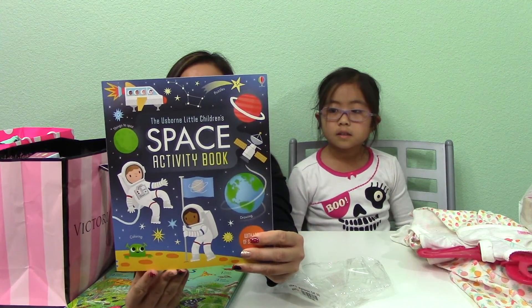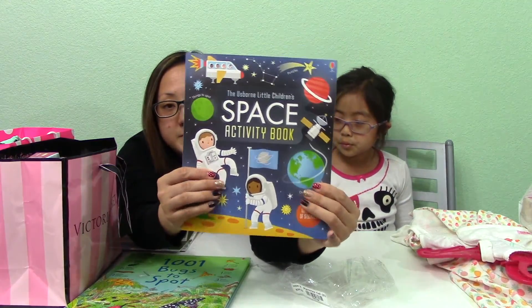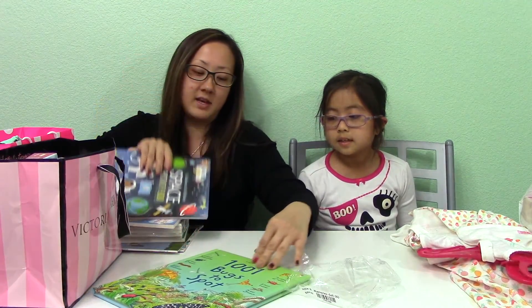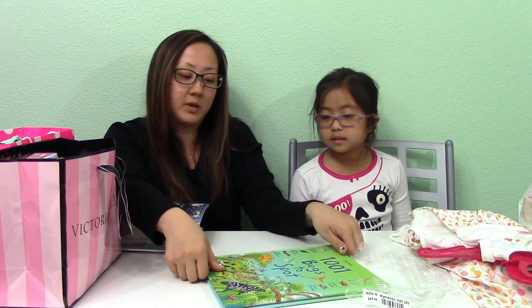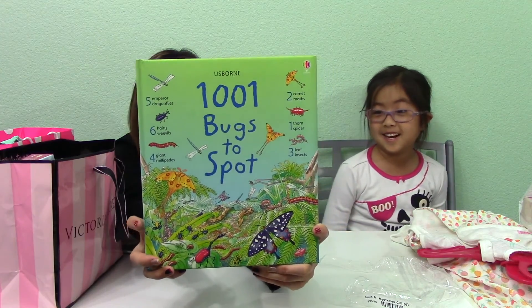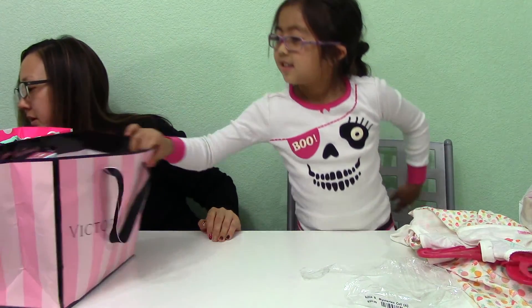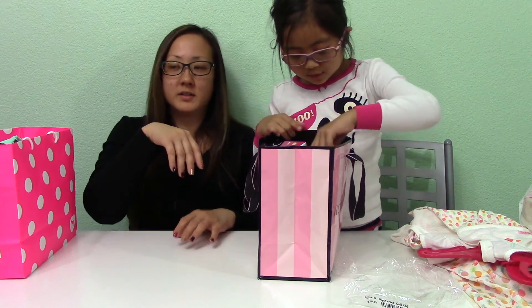And then I got this for Isabella — the Explorn little children's space activity book. So it's all about space, astronauts, stuff like that. And then for Joey I got a Thousand and One Bugs to Spot. He likes bugs and all those types of things, so I found this cool book for him. We love books.